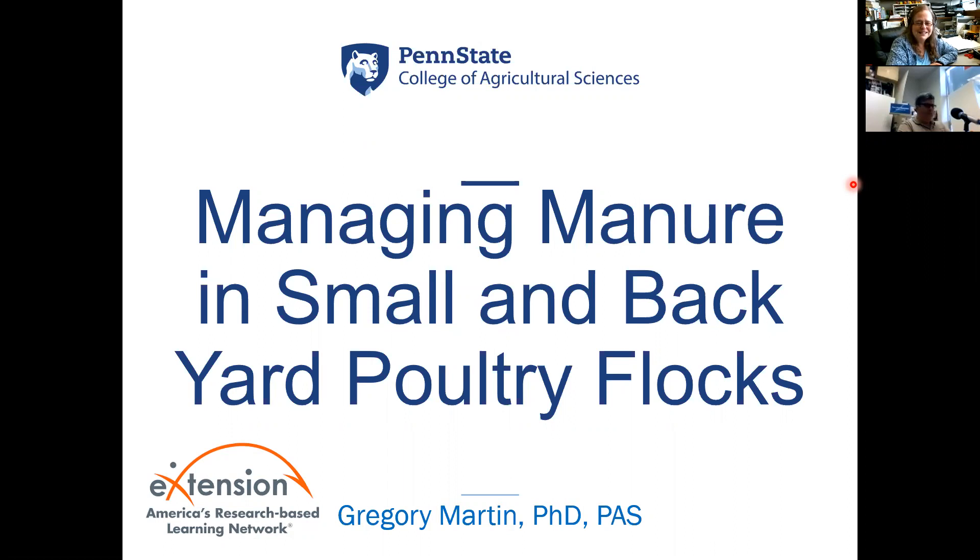Our speaker today is Dr. Gregory Martin from Penn State University, and he's going to be talking about managing manure in small and backyard poultry flocks. I will be on mute, but will come in if there is a question. Please interrupt me if you need to.